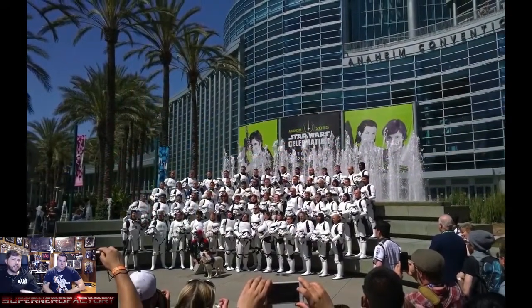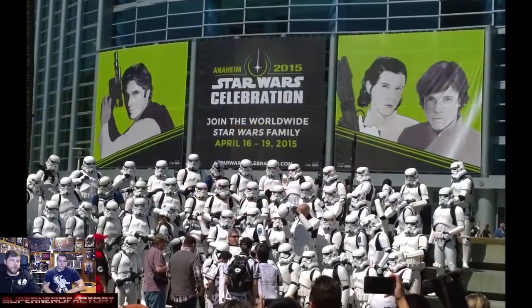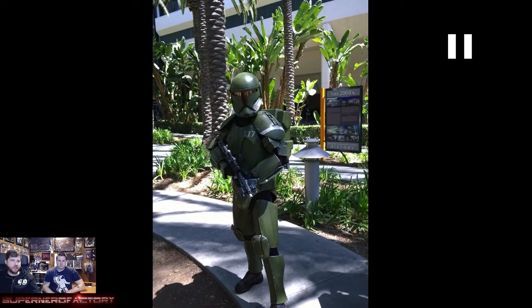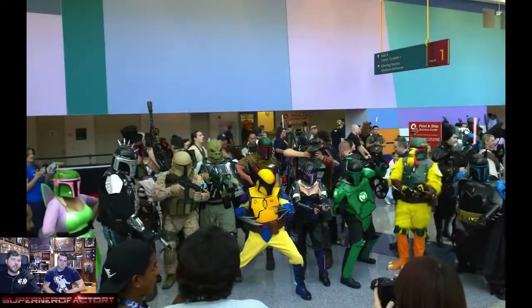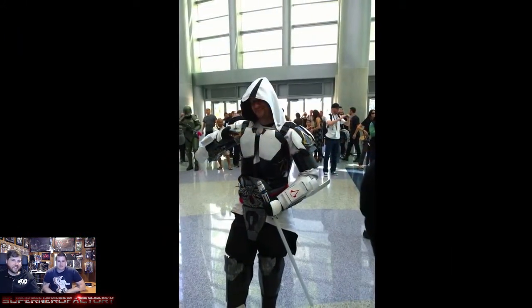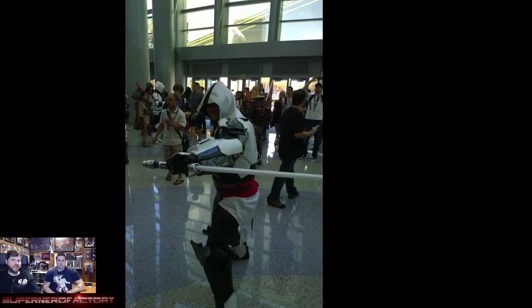Every day there was a different group out front taking pictures. There was Spartan 117 — Master Chief — with Cortana's chip around his neck and lit-up LEDs on his backpack. There was also a Wolverine, a Chicken Boba Fett, and an Assassin's Creed Jedi mashup.